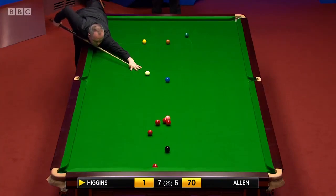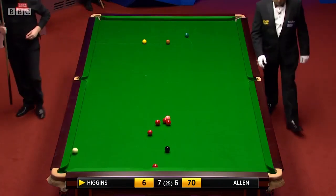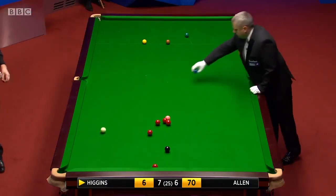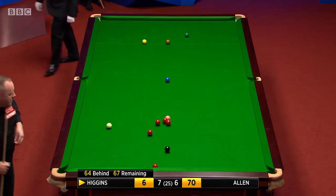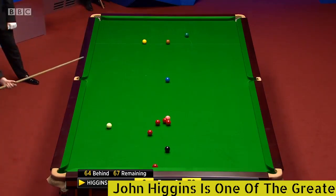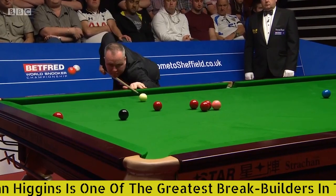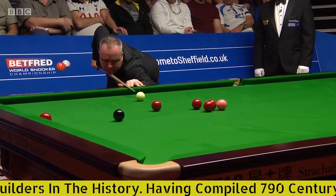Well, John, if there was one player that you had to put your life on making a clearance under pressure to win a frame, it almost certainly would be John Higgins. He's just lost the cue ball a little bit there, won't be too happy with that. Having taken the blue, there's now only 67 remaining, so he doesn't have a lot of points to play with. He wants to be straighter on this red, of course.